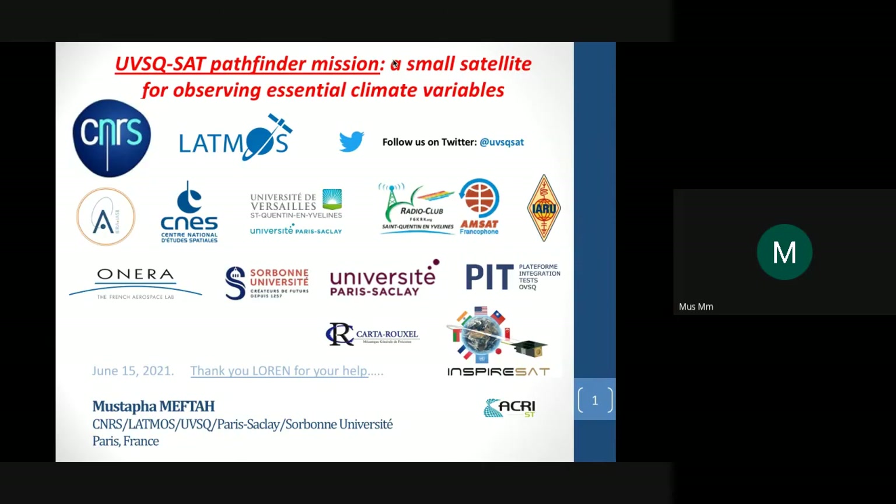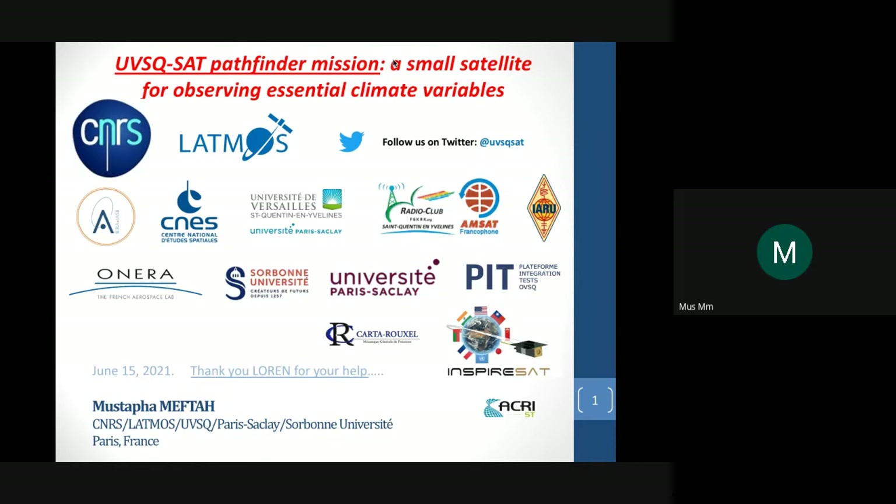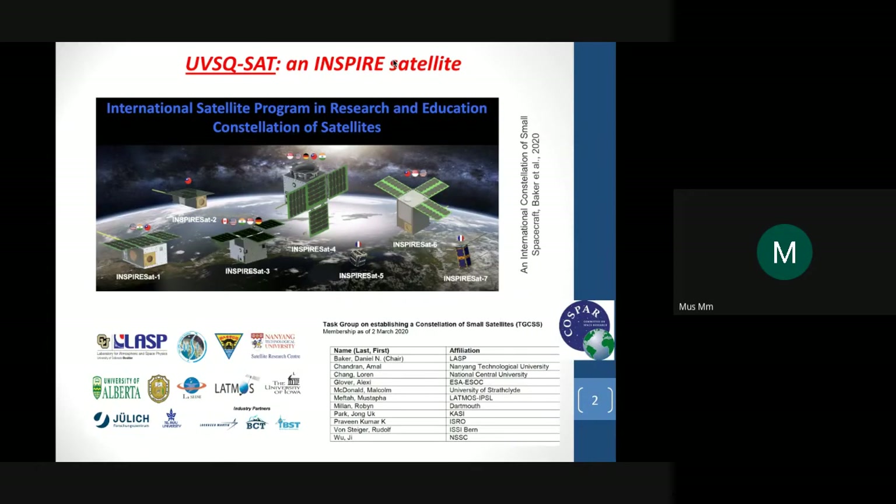First I will show you the Inspire 5 mission — it is UVSQSat. We would like to thank Lorraine because he helped us a lot for this mission. UVSQSat is an Inspire satellite. As you know, there are seven spacecraft in this consortium and we are in a task group in relation with COSPAR related to these topics.